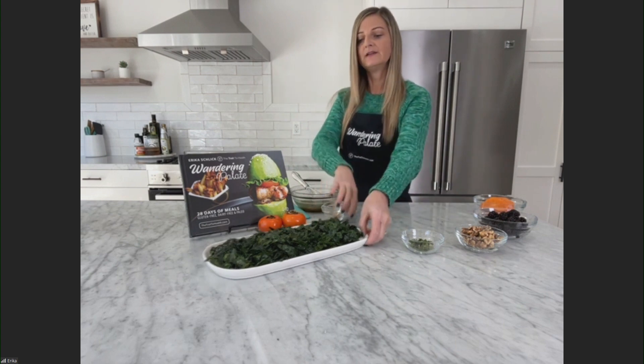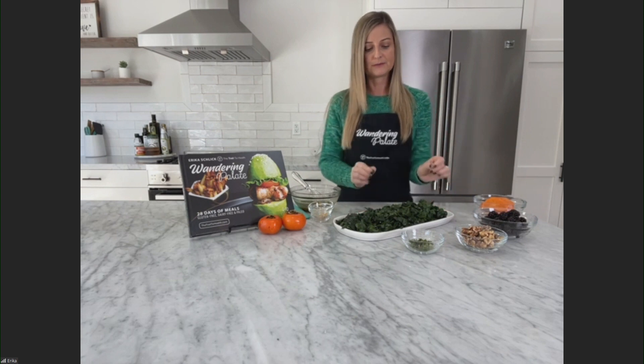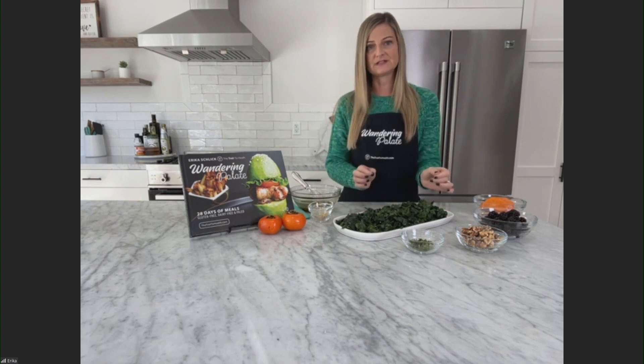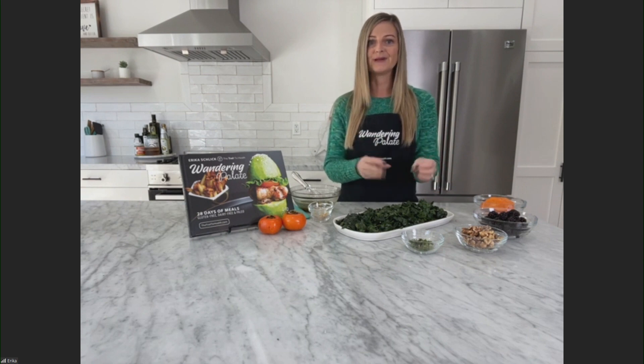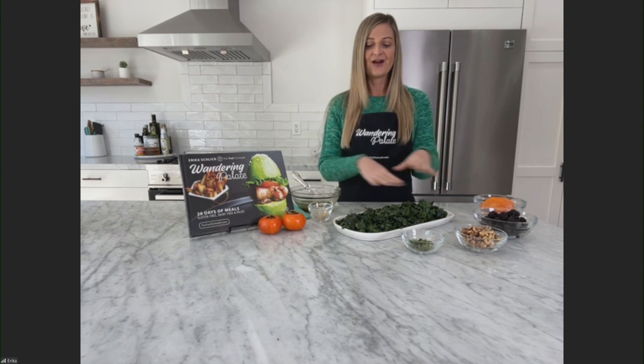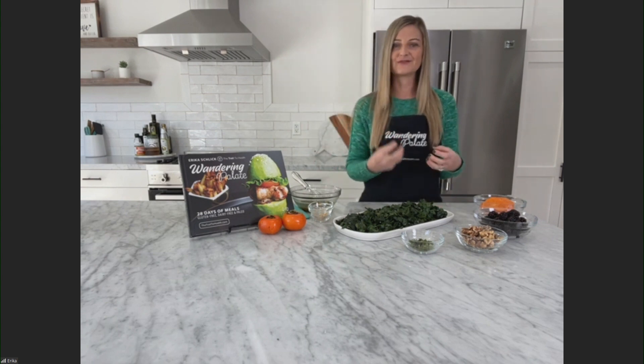The salad uses a bed of kale, and I've already got that prepared here. To prepare the kale, I use the Dinah Lucinto kale, and I remove the stems, and then I massage a little bit of lemon and olive oil into it. That helps to break down the texture of the kale a little bit, makes it a little easier to digest, and gives it a really nice citrus and silky flavor instead of it being so gritty and dry.